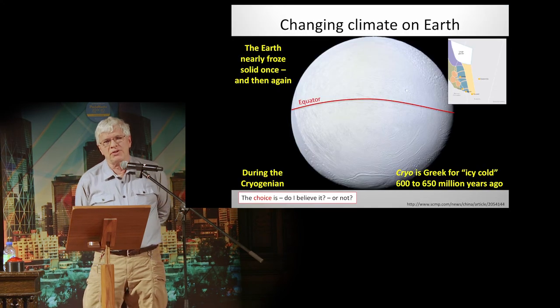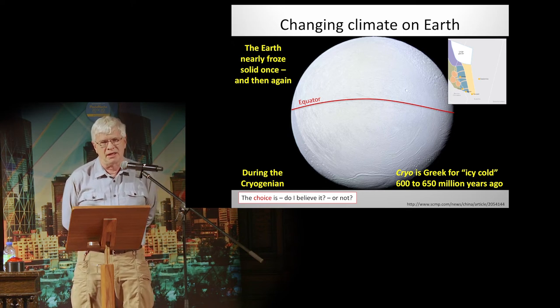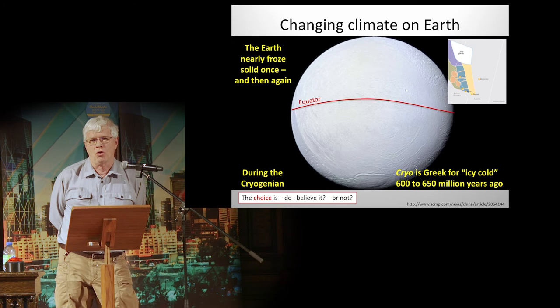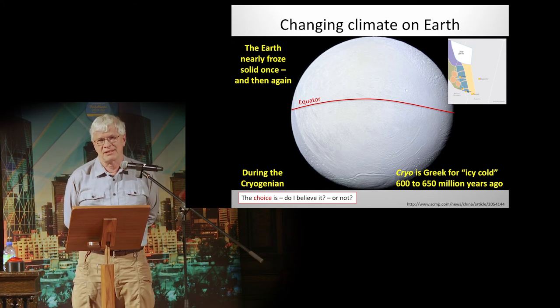Did you know that the Earth nearly froze solid once, thawed, and then froze solid again right to the equator? There was a giant period called the Cryogenian — cryo is Greek for icy cold. Your choice here is: do I believe this or not?